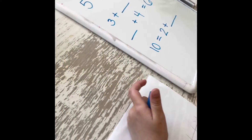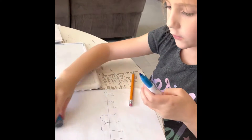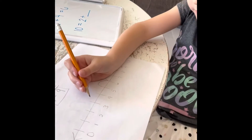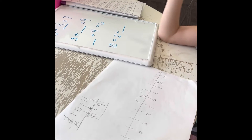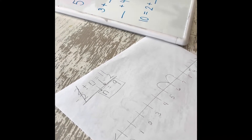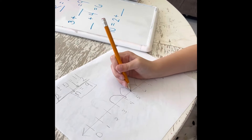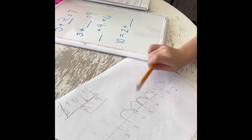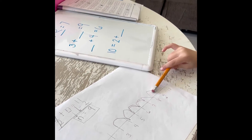Now, three plus something equals nine. So I'll have three, and I'll add... let's use my number line instead to count. So I'm gonna start at three, and you're gonna hop to what number? How does the two look weird? I don't know — that's the way I draw my twos. So you're gonna start at three and hop over to — three, four, five, six, seven, eight, nine. And how many hops did you have to do? One, two, three, four, five, six. That's right!